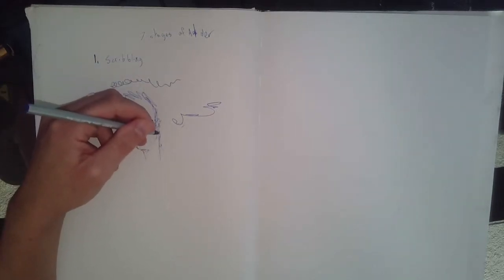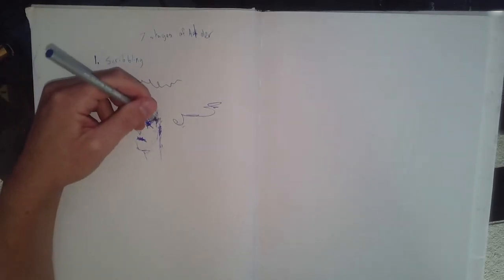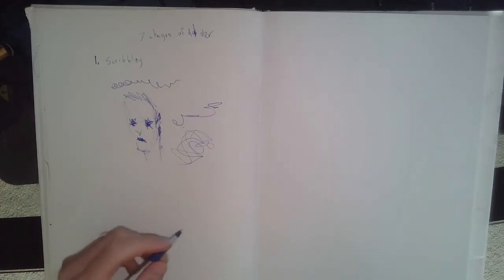Something is going on and they understand what they're trying to convey, even if they're not capable of using the tools to convey that message visually. If you see something like this and you ask a child about it, they'll tell you, 'This is a monster and he is having lunch with his friends.' What's interesting about all these stages is that each one has something you can go back to and get something out of.